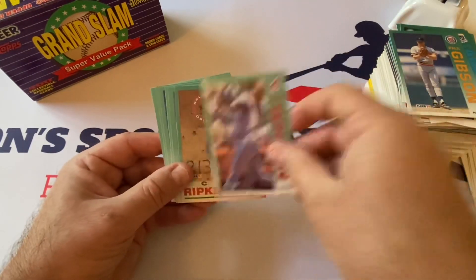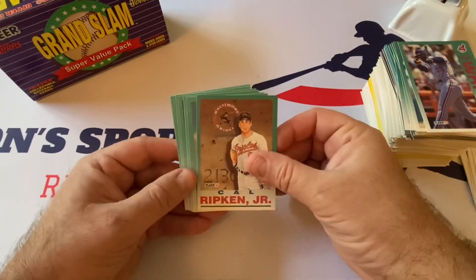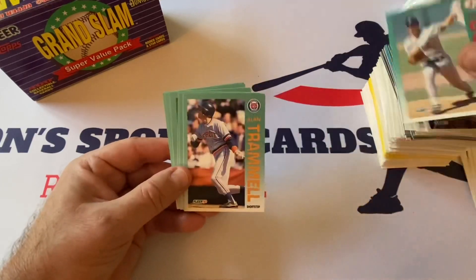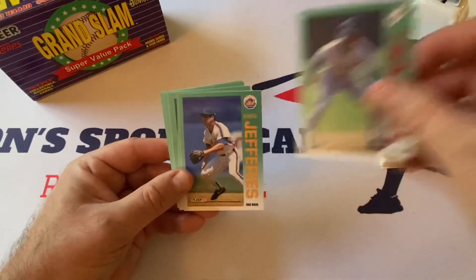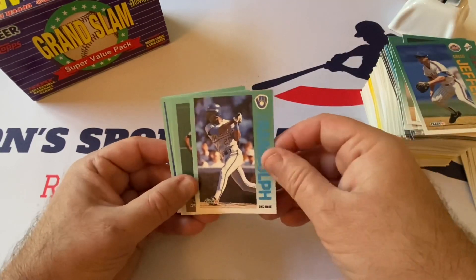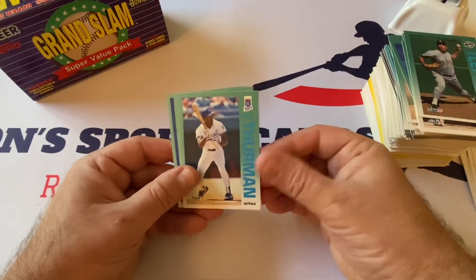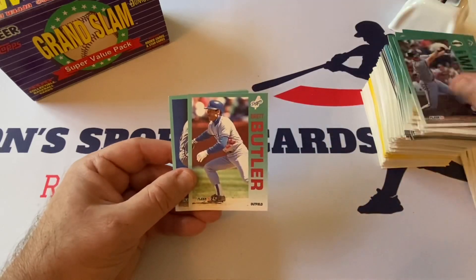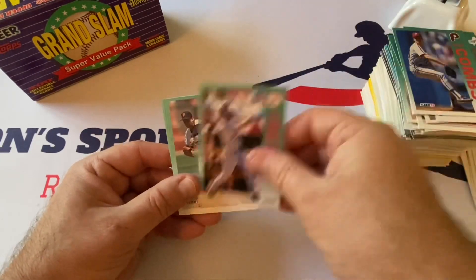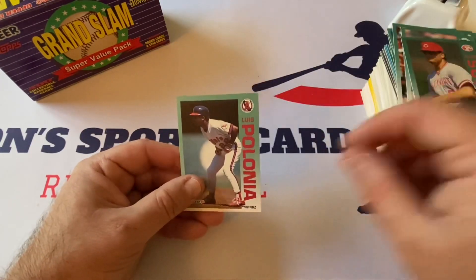Mark Whiten — that's nice. Cal Ripken Jr. — never seen that one before, it's kind of cool. Tom Bolton, Alan Trammell Hall of Famer, Juan Samuel, Greg Jefferies, Willie Randolph — interesting him in the Brewers — Craig Lefferts, Gary Thurman, Matt Williams, Brett Butler, Pat Combs, Joey Reed, Bud Black, Glenn Sutko, and then Luis Polonia.